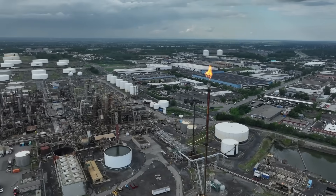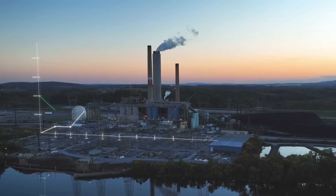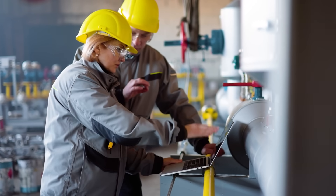In the high-stakes world of oil and gas, excellence is non-negotiable. Navigating challenges like increasing uptime, controlling costs, and upholding safety and sustainability demands precision and innovation.